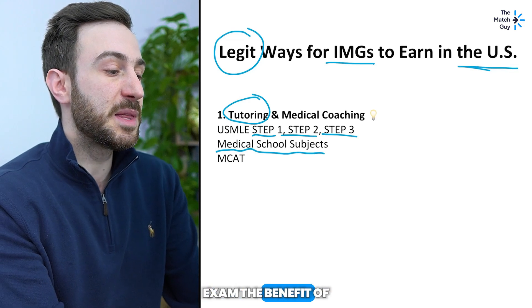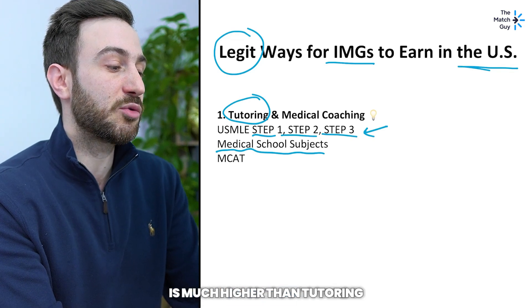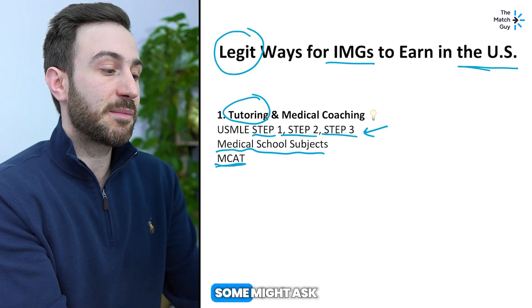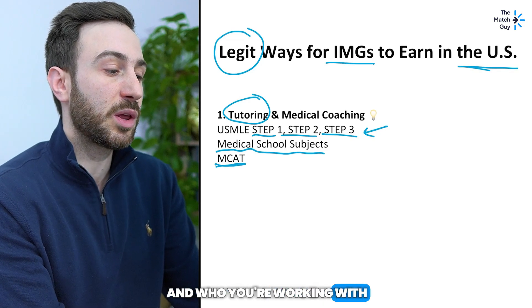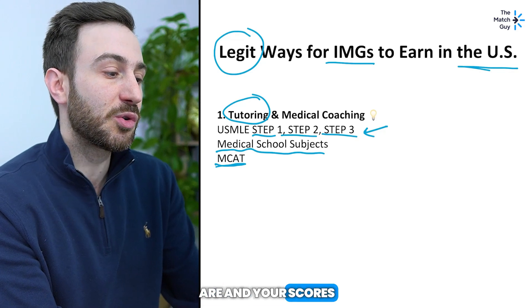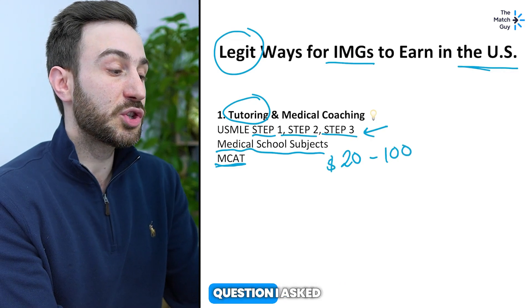The benefit of tutoring for Step 1 or Step 2 CK is that the rate you can get is much higher than tutoring medical school subjects, and it's even higher than tutoring for the MCAT. Some might ask how much do I get by tutoring for Step 1 or Step 2 CK — it depends on your experience, who you're working with, how many students you've tutored, and your scores. But generally it varies between $20 to $100 per hour.